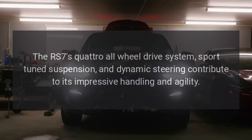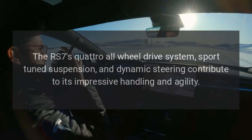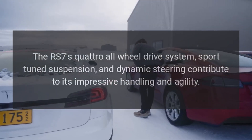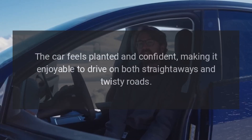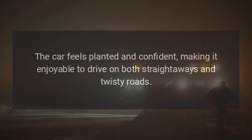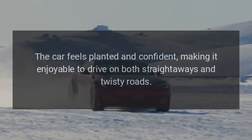Handling. The RS7's quattro all-wheel drive system, sport-tuned suspension, and dynamic steering contribute to its impressive handling and agility. The car feels planted and confident, making it enjoyable to drive on both straightaways and twisty roads.